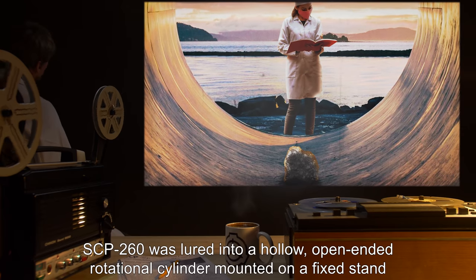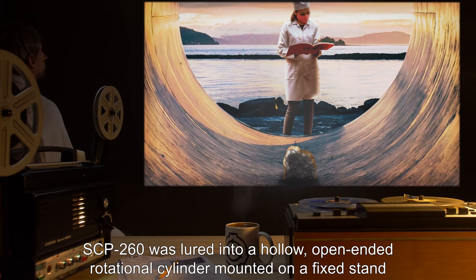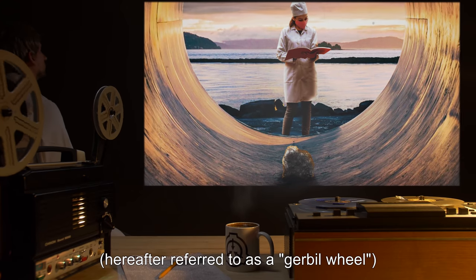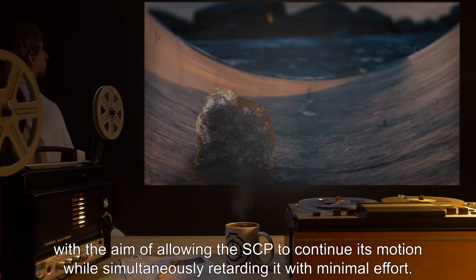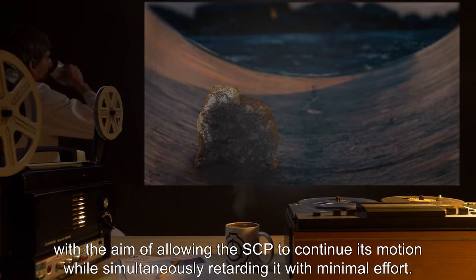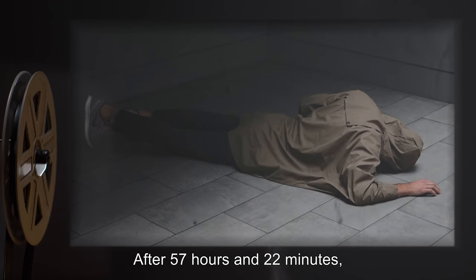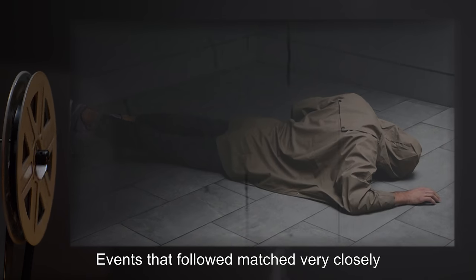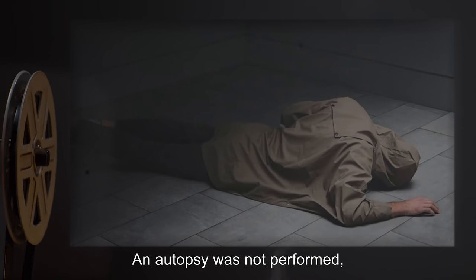Scenario 2: SCP-260 was lured into a hollow, open-ended rotational cylinder mounted on a fixed stand — hereafter referred to as a gerbil wheel — with its current target placed outside the cylinder, with the aim of allowing the SCP to continue its motion while simultaneously retarding it with minimal effort. Result: After 57 hours and 22 minutes, SCP-260 ceased motion. Events that followed matched very closely to the results of Scenario 1. An autopsy was not performed.